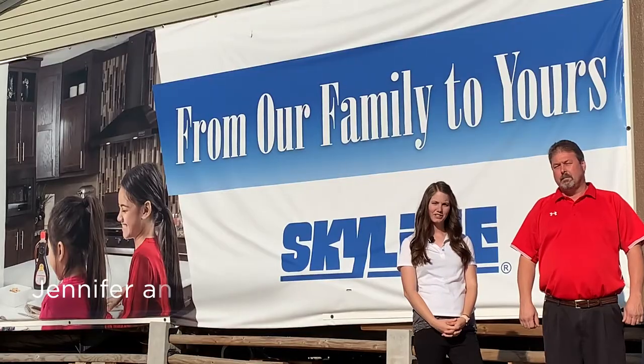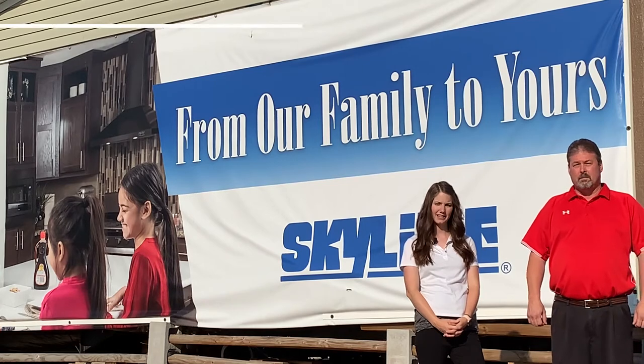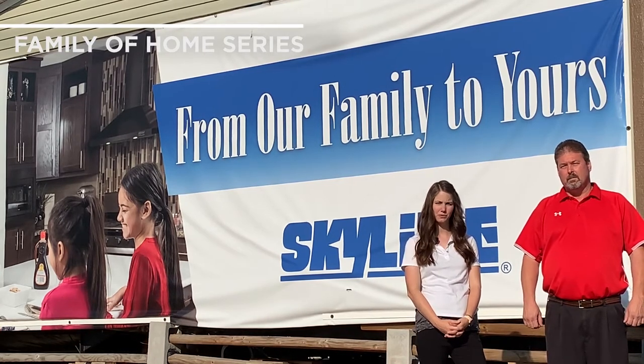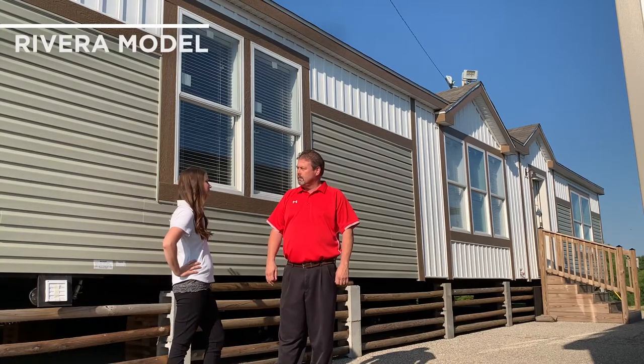They will show you some of the great features in this home — it's a great looking house. Hi, I'm Jennifer and I'm here with Wade. We're sales reps here at Skyline Homes in Arc City, Kansas. As Scott mentioned, today we'll be showing you the Rivera Family of Homes model. Wade, why don't you start out by telling us a little bit about the exterior of this home?